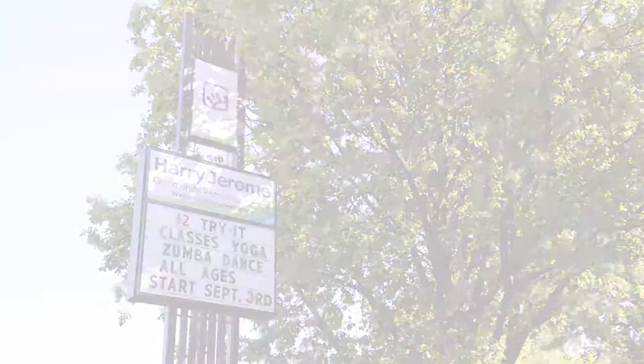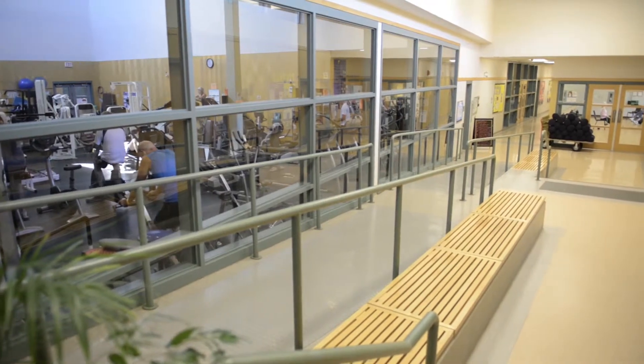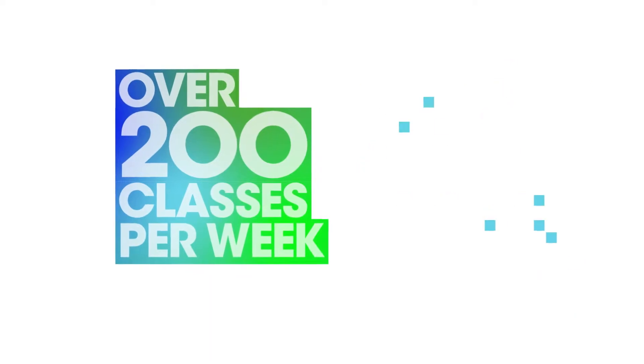At NVRC, we offer the North Shore's widest variety of recreation, sports, arts and fitness registered programs. Come out and try a huge range of classes. Do something new. We offer over 200 fitness classes per week.